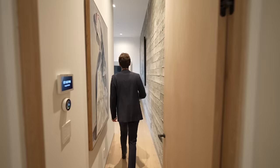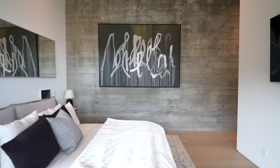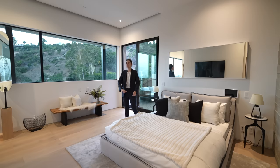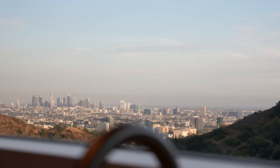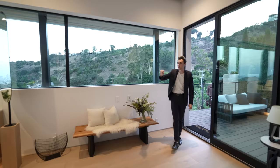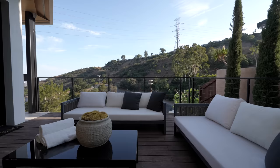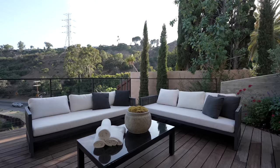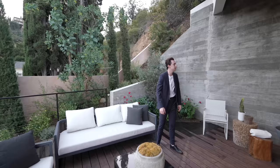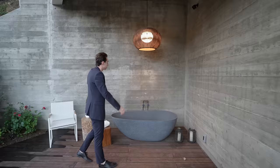We are led into the well-appointed primary bedroom suite. Upon entering, we notice the board-formed concrete walls on the left-hand side, a mounted flat screen TV, and absolutely phenomenal jetliner views of Los Angeles — just imagine waking up to this view every single day. There's a glass sliding Fleetwood door which takes you into a private outdoor living space with contemporary furniture and an outdoor stone-made tub design, a shaded light fixture, and more board-formed concrete walls. It's a really tranquil and Zen space with a wooden deck, beautiful mountain views, and colorful flowers.